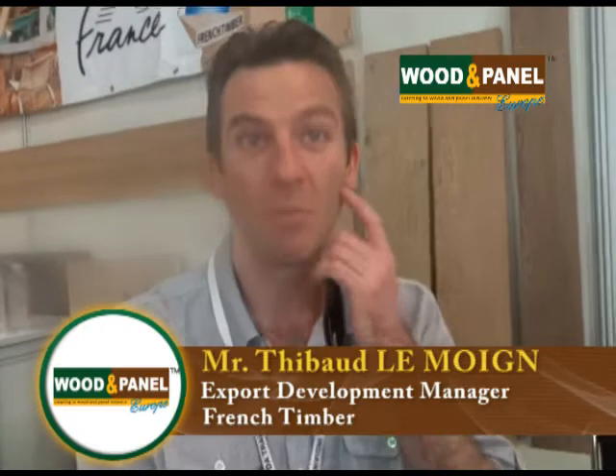Good afternoon, my name is Thibault Lemoine. I am an export manager for French Timber. French Timber is a trade association. We represent the French sawmill industry — both softwood and hardwood producers as well as some veneer producers and some finished products like producers of decking, cladding, or panels as well. We have a very wide range of products available.